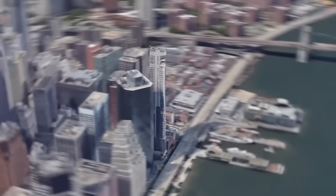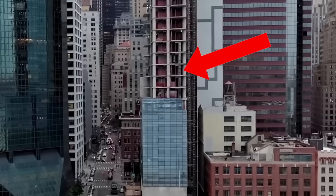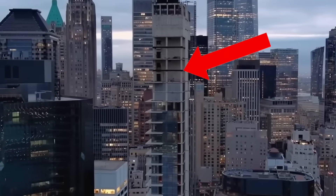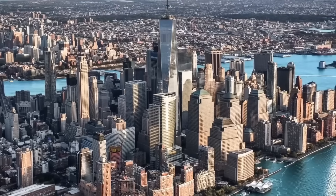Hi everyone. Today's video is about 161 Maiden Lane in New York City. It's a 60-story, 670-foot-tall reinforced concrete residential structure that was intended to be a high-end luxury condominium for up to 99 units.